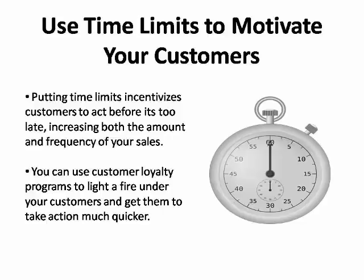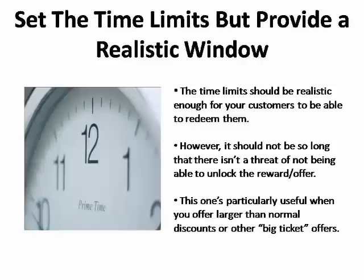In other words, you can use your customer loyalty program to light a fire under your customers and get them to take action when they ordinarily wouldn't, or at least not as quickly. Set the time limit so that it provides a realistic window for your customers to redeem their rewards, but not so long that there isn't the threat of not being able to unlock the reward or offer.